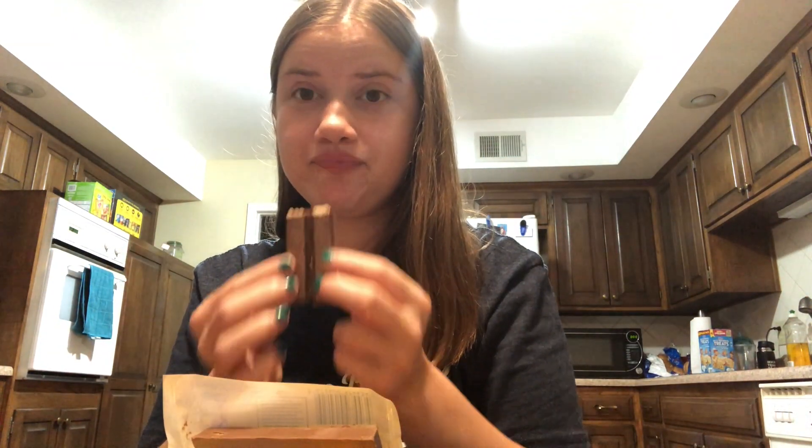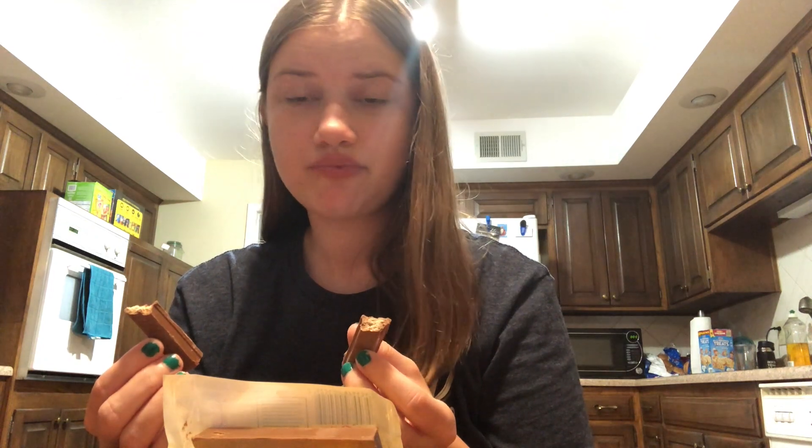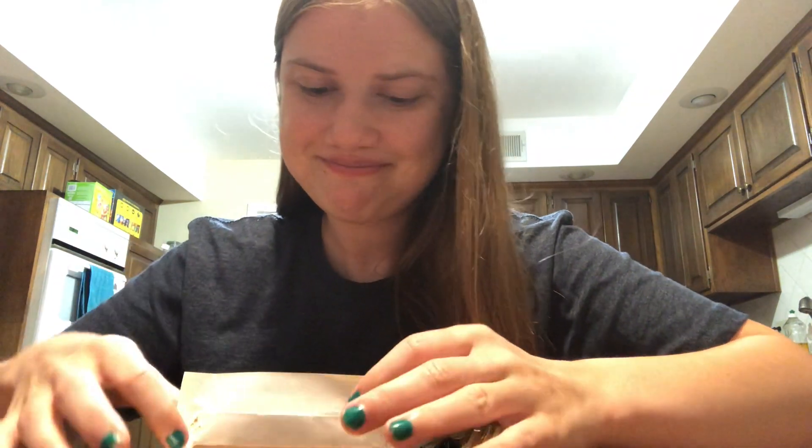What if I ate them at the same time? This is good. In my expert opinion, I think it depends on the person, but if you like something more chocolatey you're going to want to go for the Quick Lunch.